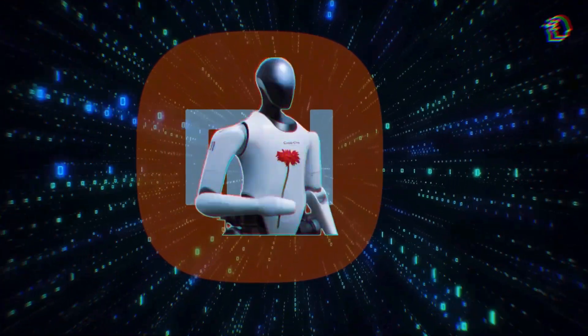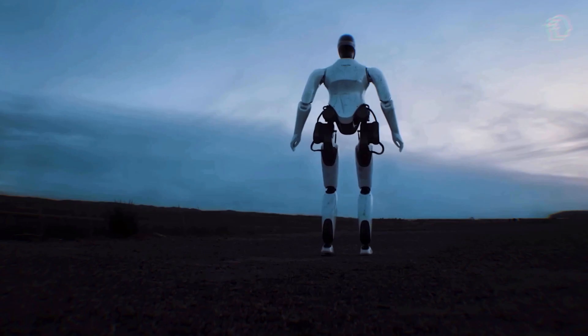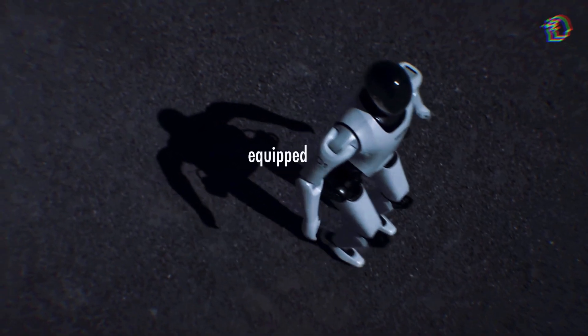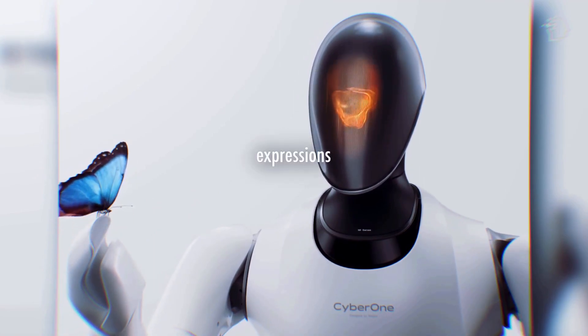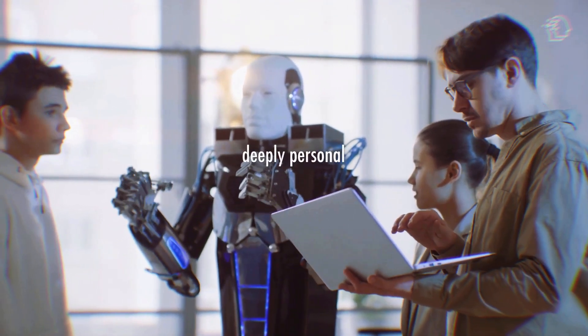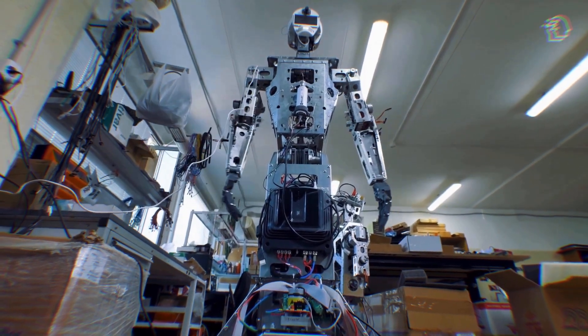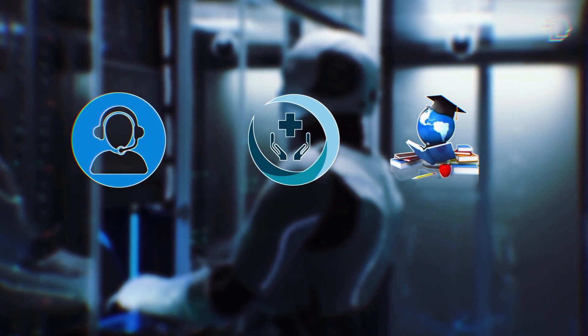Xiaomi's introduction of CyberOne, a $104,000 humanoid robot, is a game changer. This robot walks just like a person, but its capabilities go way beyond that. Equipped with advanced AI, it can perceive 3D space, recognize individuals, gestures, expressions, and even environmental sounds. It's a prime example of how AI and robotics are converging to create robots that can interact with humans on a deeply personal level. Its AI interaction algorithm allows it not only to perform tasks but also to understand and respond to the nuances of human interaction. This has immense potential in fields such as customer service, healthcare, and education, where personalized interactions are paramount.